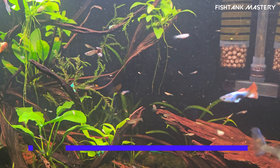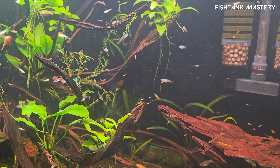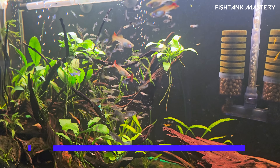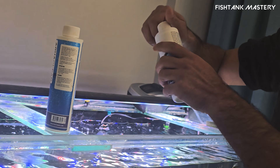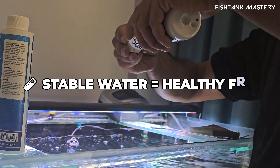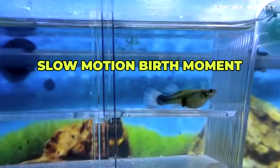Eight — keep lights dim the first few days. Newborn fry are sensitive; a calmer tank equals better survival rates. Nine — test your water regularly. Stable pH around 7.0 and no ammonia spikes are crucial in the first week. Stable water equals stronger fry equals healthier adults.